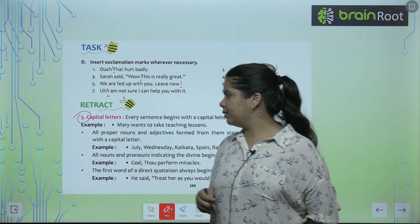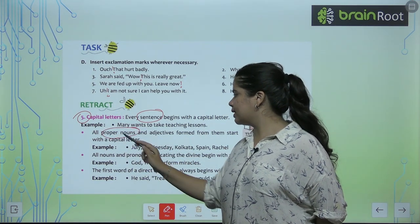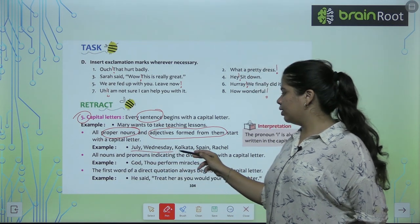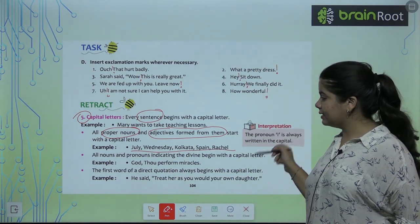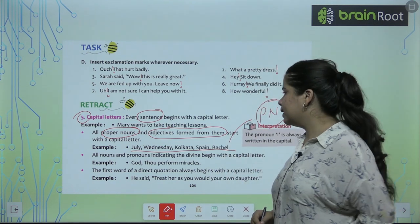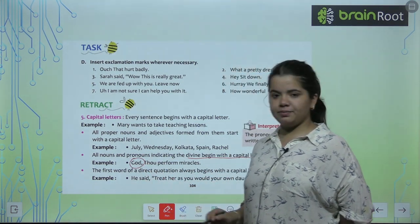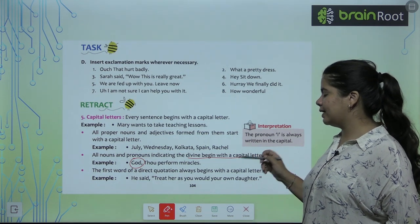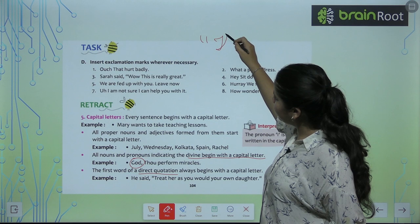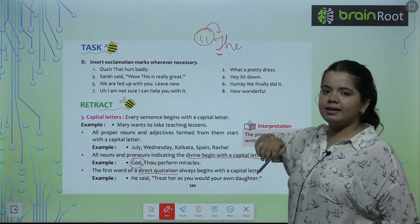Next, capital letters — when do we use them? We use a capital letter to begin a sentence, and with all proper nouns and adjectives formed from them — like July, Wednesday, Kolkata, Spain. All nouns and pronouns indicating the divine begin with a capital letter, like 'God.' When writing a direct quotation, the first word inside the quote also begins with a capital letter.